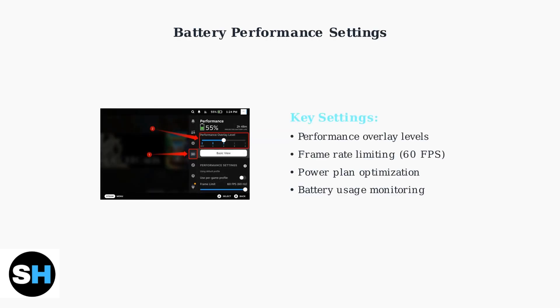Users can also optimize their device's battery performance through built-in settings. The Legion Go includes performance settings that can help manage battery life and charging behavior, allowing users to balance performance with power consumption.